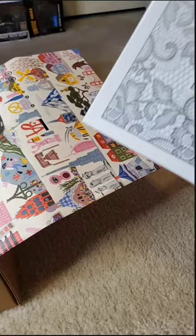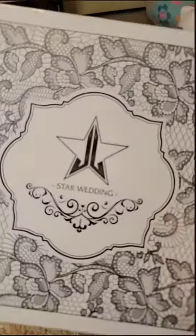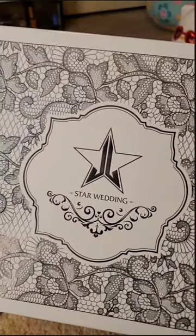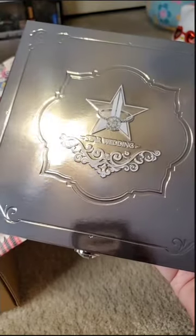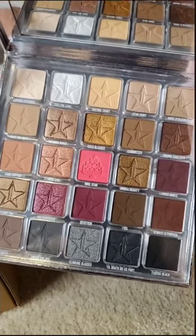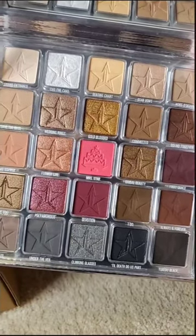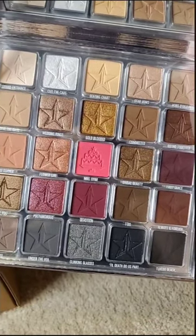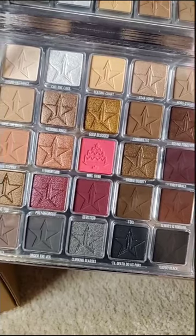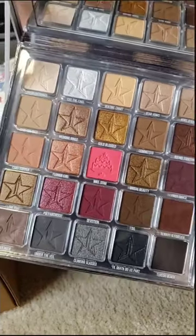You're not going to believe it, but we have the Jeffree Star Wedding Palette. And by the way, she's heavy. It's blinding — hello, here are the shades. They're gorgeous, look at that. I definitely do not have this one. It's kind of giving me a mixture between the Orgy Palette mixed in with Cremated and kind of like Blood Sugar. Still so pretty, though.